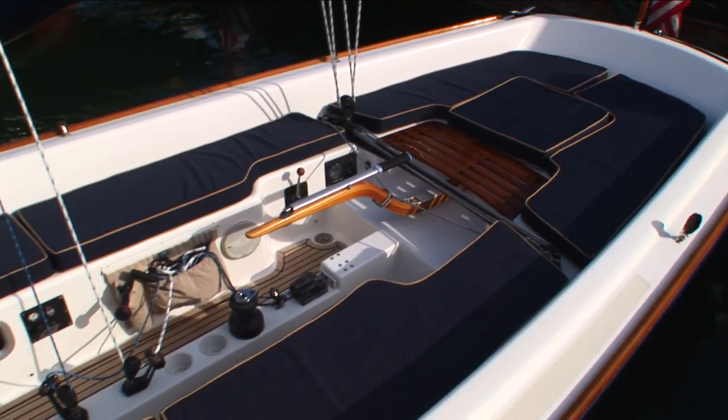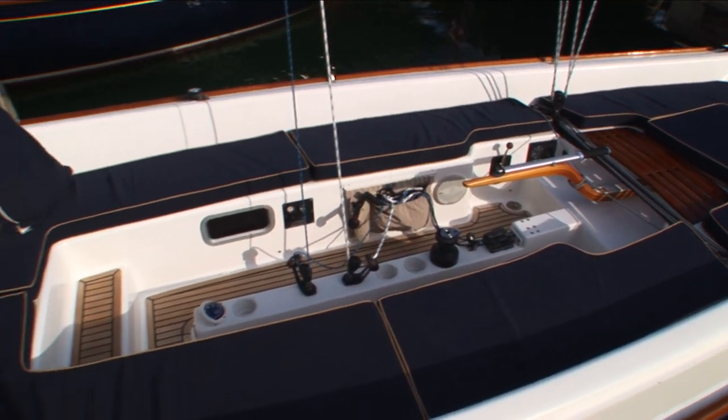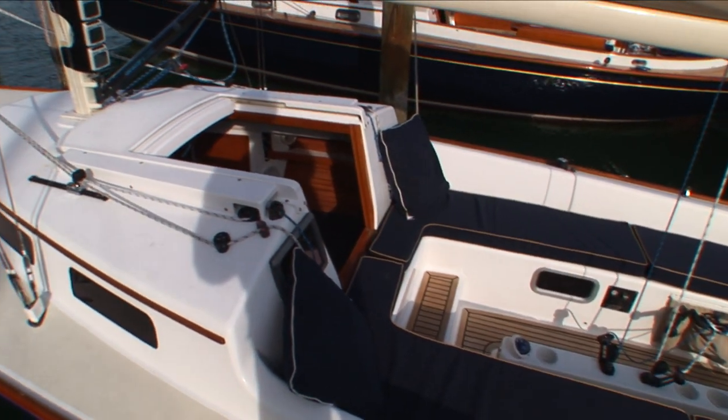The E33 was intended to fill the gap between a performance sailboat and a family day sailor. It's a truly unique boat because it's the only boat on the market today that actually fills both of those roles very well. Let's go have a look.